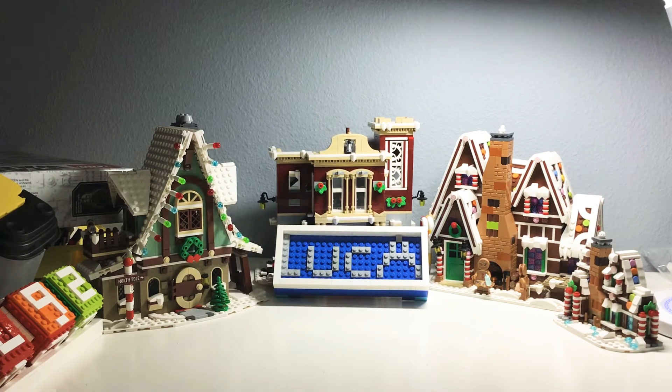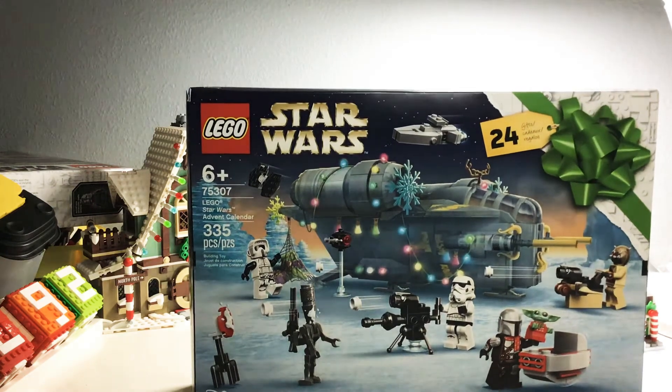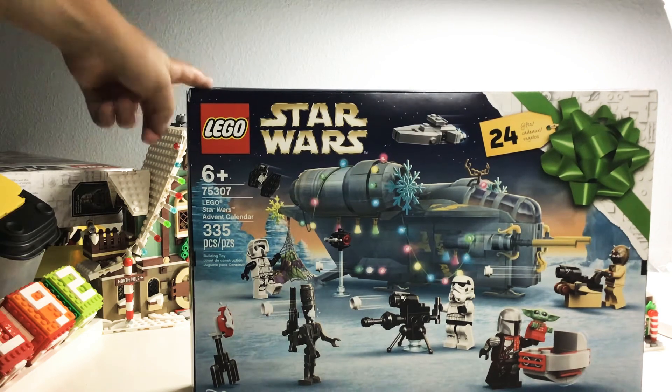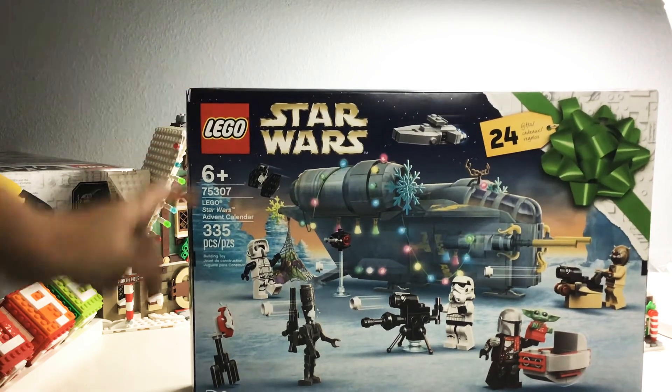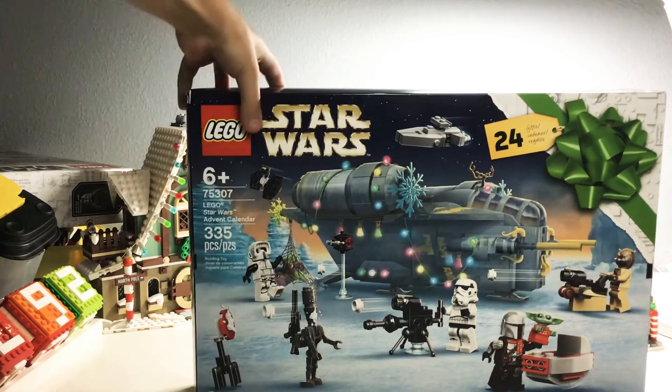Next up, the LEGO Star Wars Advent Calendar. I think this is a really good set. It's based off of The Mandalorian and I'm really glad we got a Mandalorian-based advent calendar. I'm going to do a video every day opening it up and showing what's inside, so stay tuned for that.